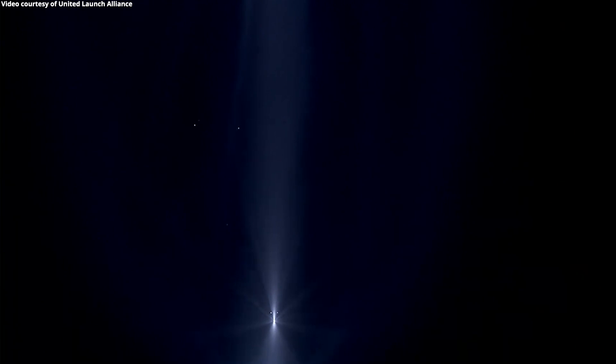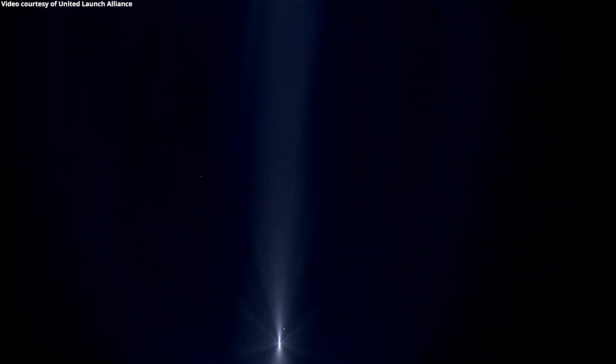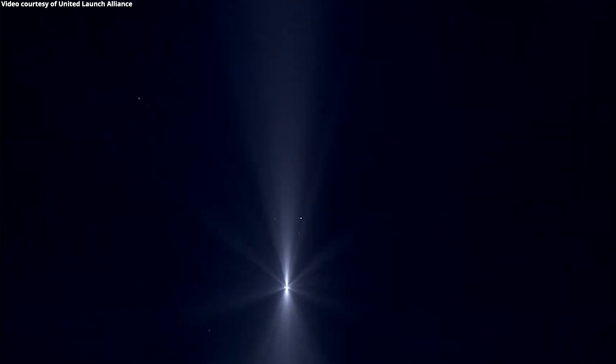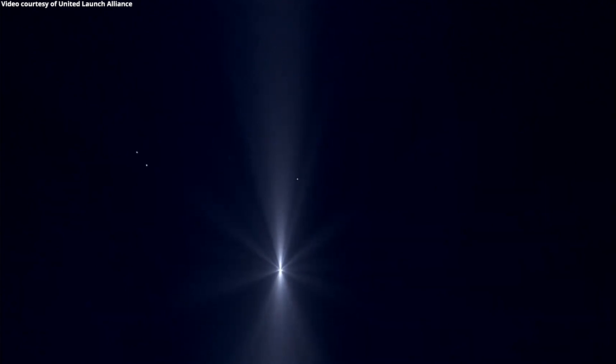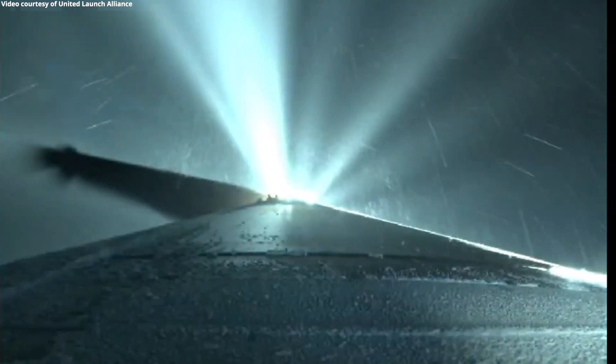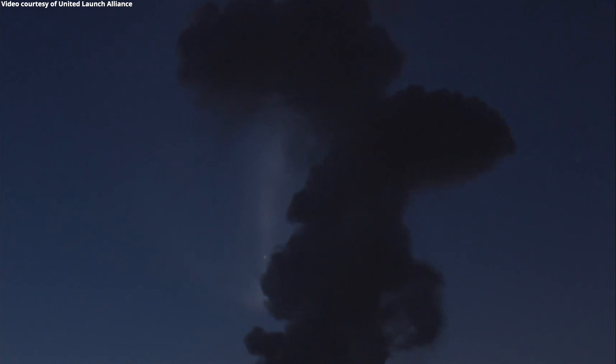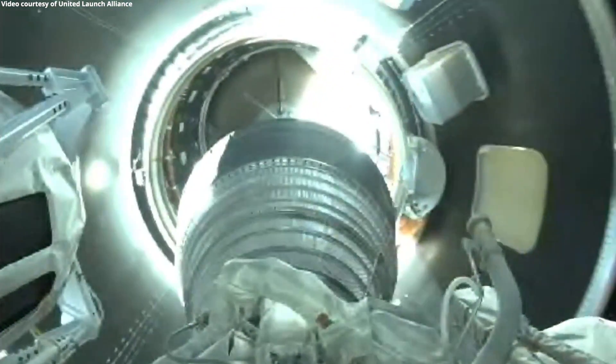Vehicle now throttling back up to 95% thrust. Engine response looks good. Three minutes, 40 seconds in. Engine is now throttling to maintain 4.6 G acceleration limit. Engine response looks good. Now passing four minutes into flight. Centaur has begun the boost phase chill-down sequence. RD-180 engine continues to look good as it maintains that 4.6 G throttle acceleration limit. Four minutes, 15 seconds in. Standing by for BECO shortly — and we have BECO, booster engine cutoff. Standing by for stage sep — and we have good indication of Atlas-Centaur separation.